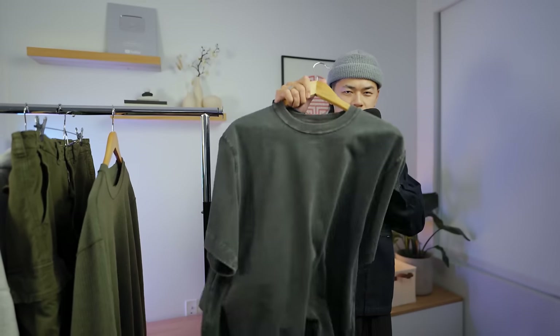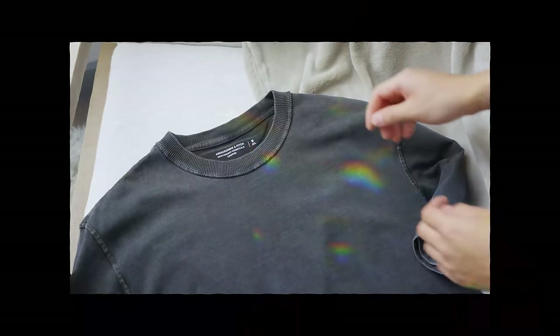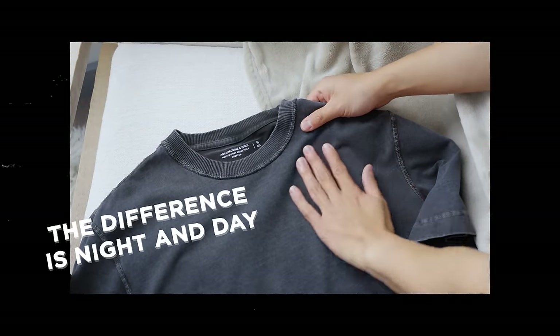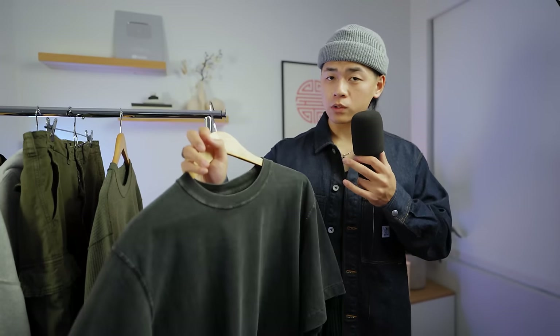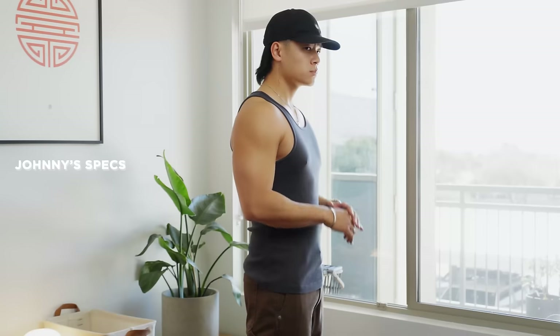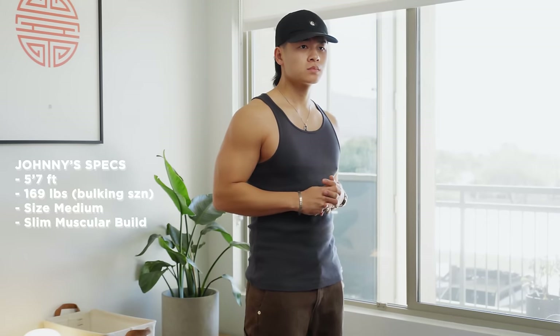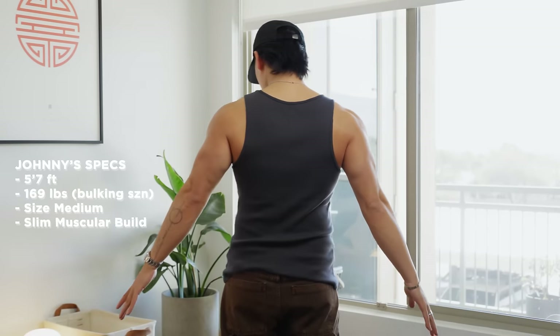Next up we have their vintage tee. They also just rolled out this cropped tee, and the difference is night and day. You can always take a garment to the tailor, but this fits perfect right out of the box. For those wondering, I'm five foot seven, I weigh 169 pounds, bulk season, slim muscular build, and this is a size medium.